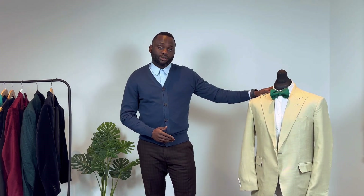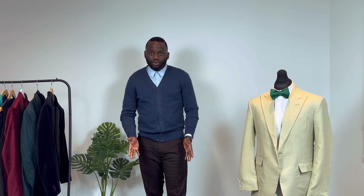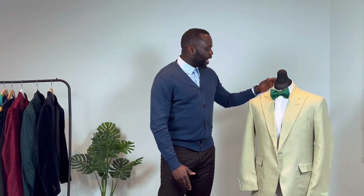Before we get into the looks, there are some things you need to consider. Number one: you need to think about the look you're going for — are you going for a formal look, an informal look, or a smart casual look? For the first look today, I chose to go for a smart casual look, which means it is not formal — I'm trying to dress smart but a bit casual.